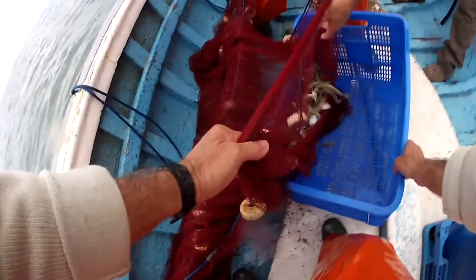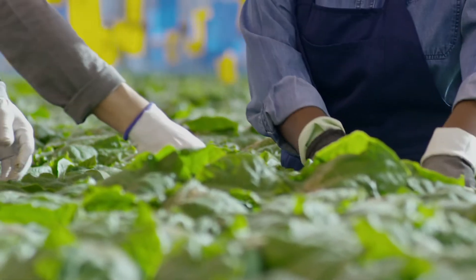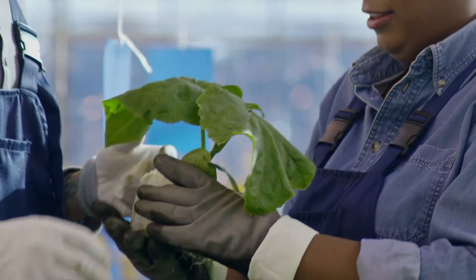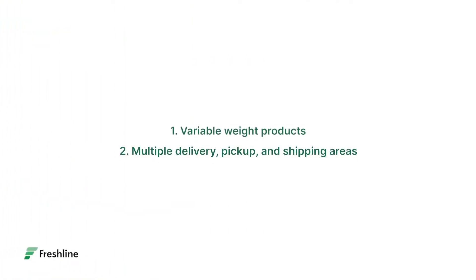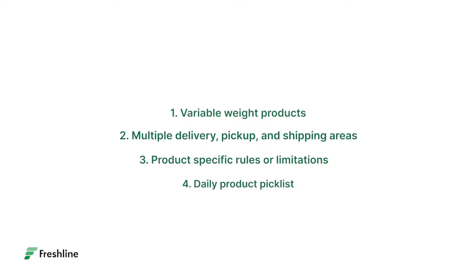Why is Freshline unique and the obvious choice for butchers, seafood suppliers, or farmers? There simply isn't another platform that can elegantly account for variable weight products, multiple delivery, pickup, and shipping areas with specific rules, product-specific rules or limitations, and daily pick lists showcasing all products that need to be cut, packed, or shipped.